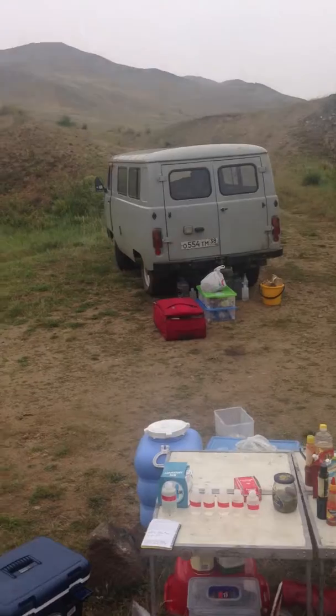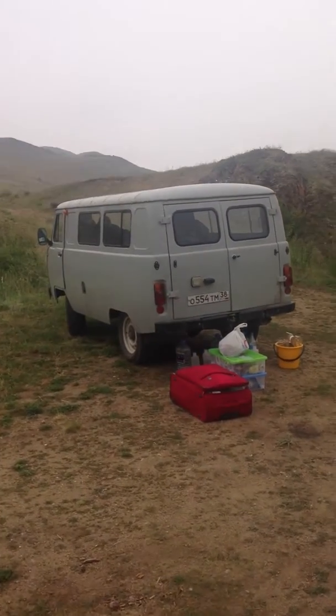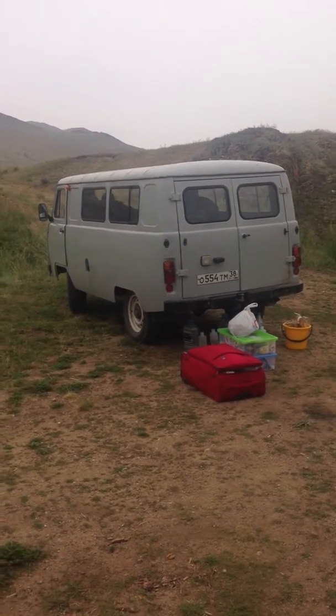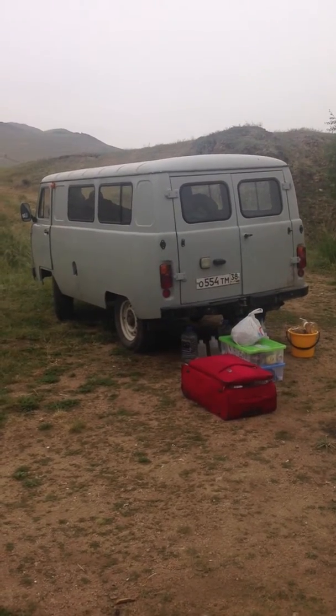There's our van that we've been in for the last almost a week now. It's completely packed out — we're kind of just lying on top of tents, lying on top of rucksacks, as we travel hundreds of kilometres every day.